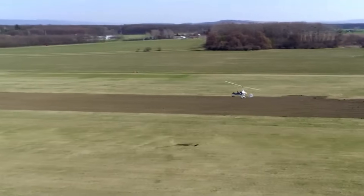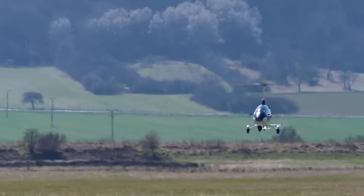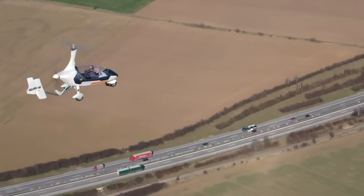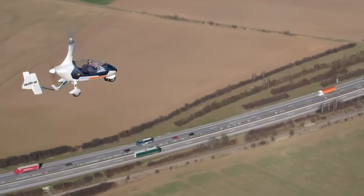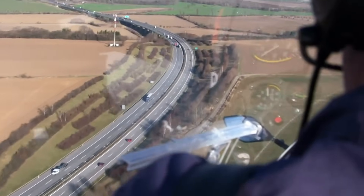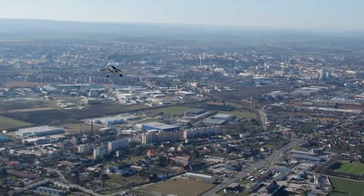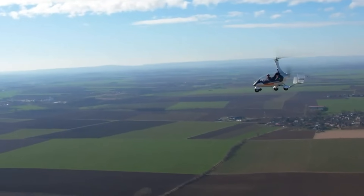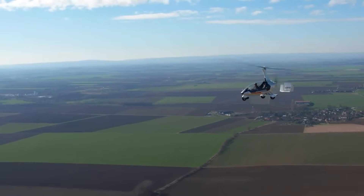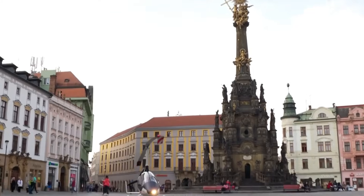A highlight of the Calidus is its 360-degree clear canopy, offering unmatched visibility for an immersive flying experience. Additional features like adjustable seats, climate control options, and safety systems enhance both comfort and practicality. Combining modern design with reliable performance, the Calidus is perfect for pilots looking for an enjoyable and versatile flight.